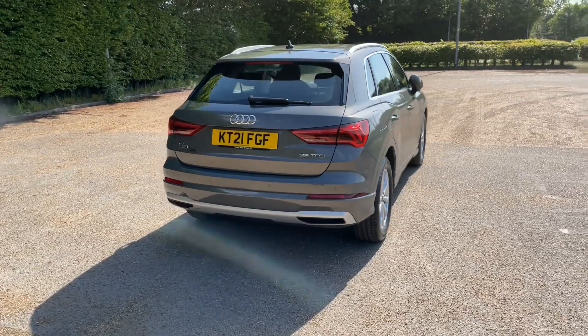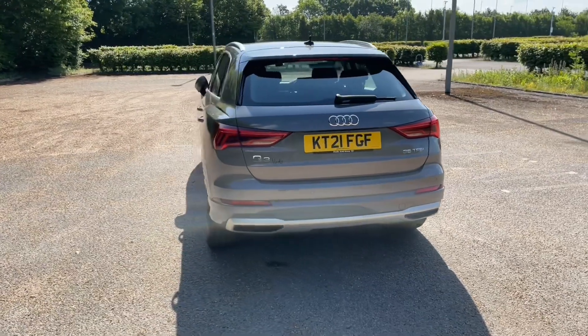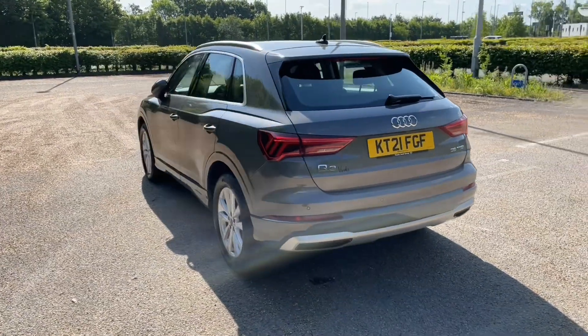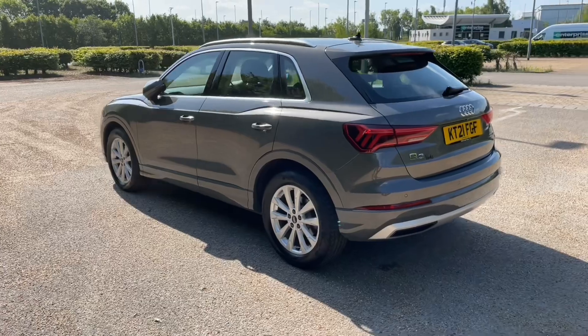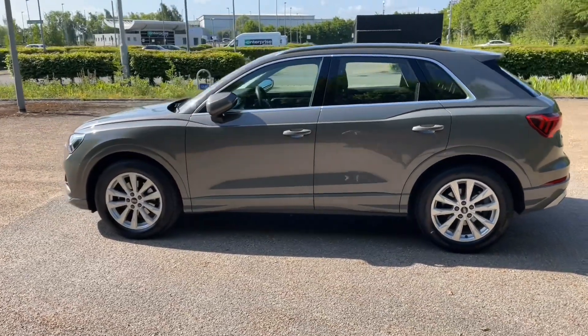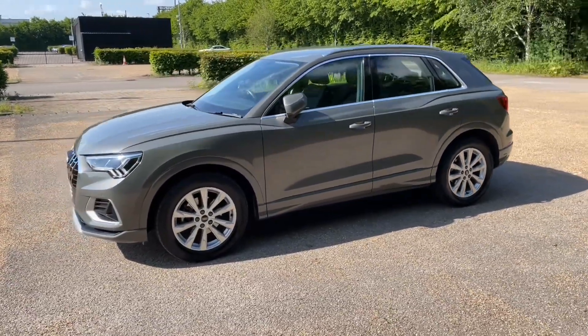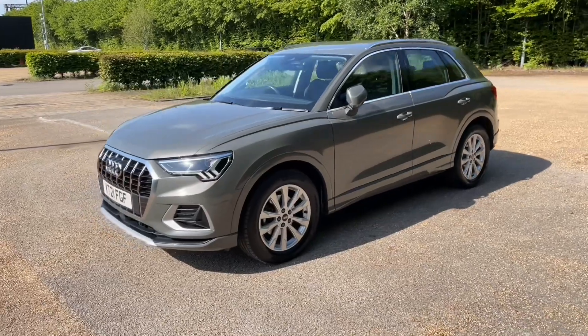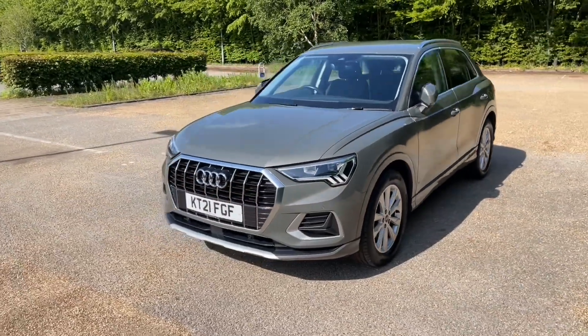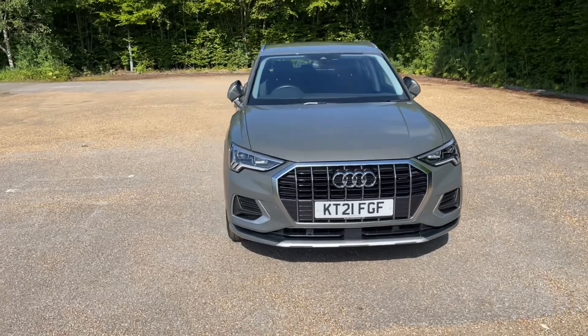This Audi approved car is in Kronos Grey Metallic, which is paired with the 18-inch five double arm design alloy wheels to give this car an impressive but classy look on the road. Registered in June 2021, it's undergone an Audi approved 149-point check to make sure it meets our high standards. This also means it will come with at least one year's warranty and roadside assistance to give you the best peace of mind.